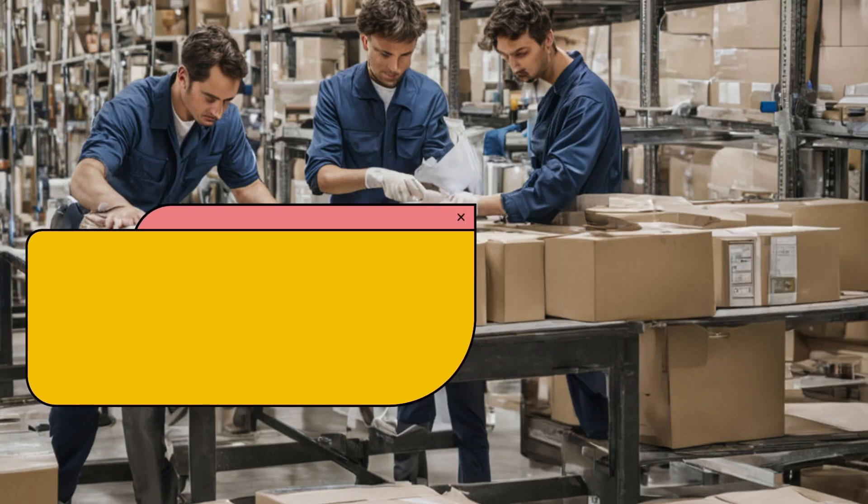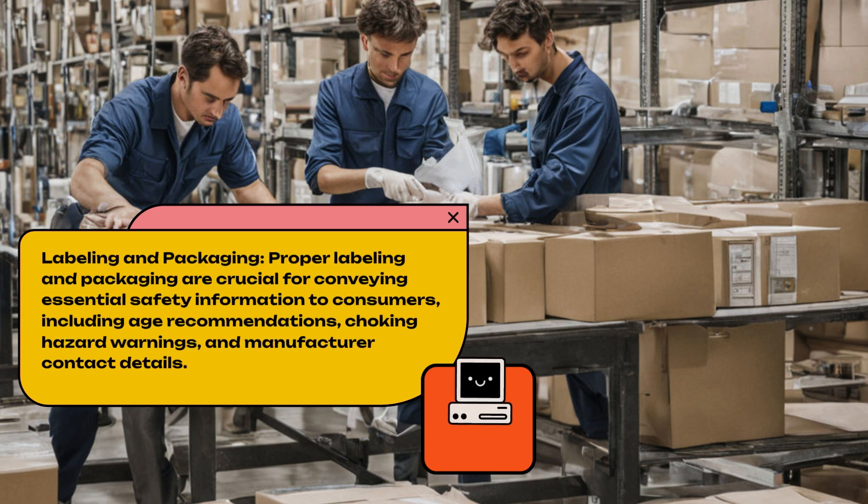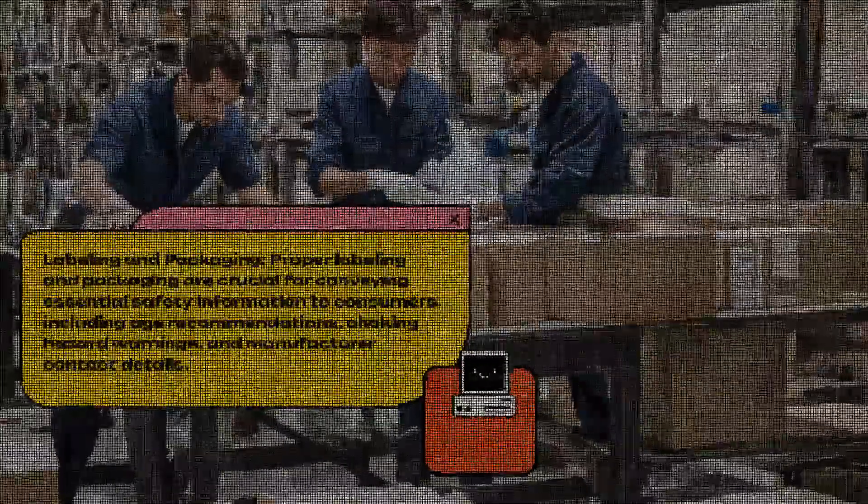Labeling and Packaging. Proper labeling and packaging are crucial for conveying essential safety information to consumers, including age recommendations, choking hazard warnings, and manufacturer contact details.